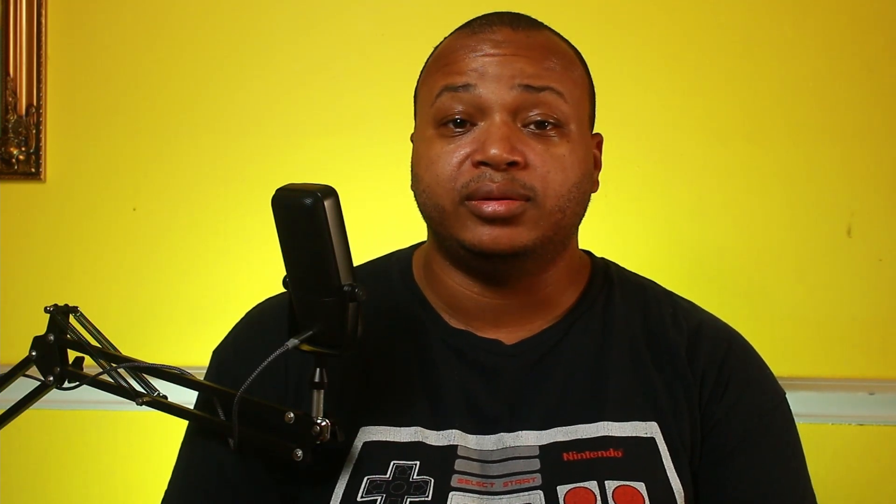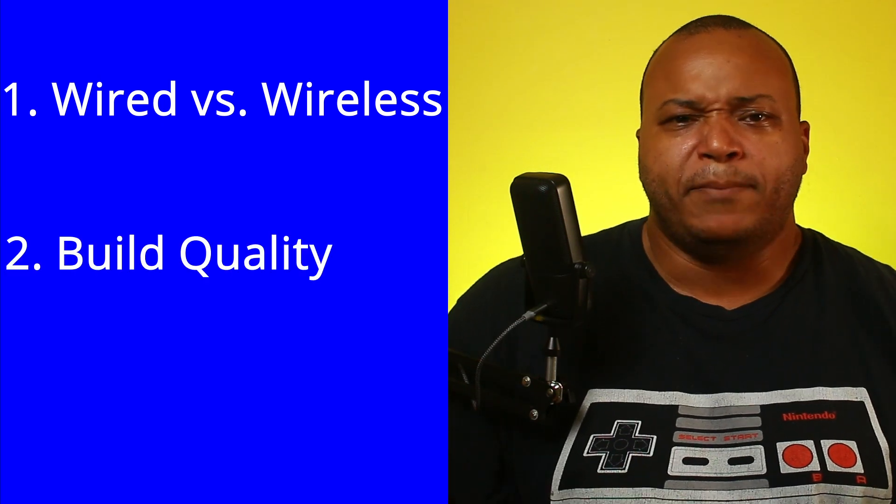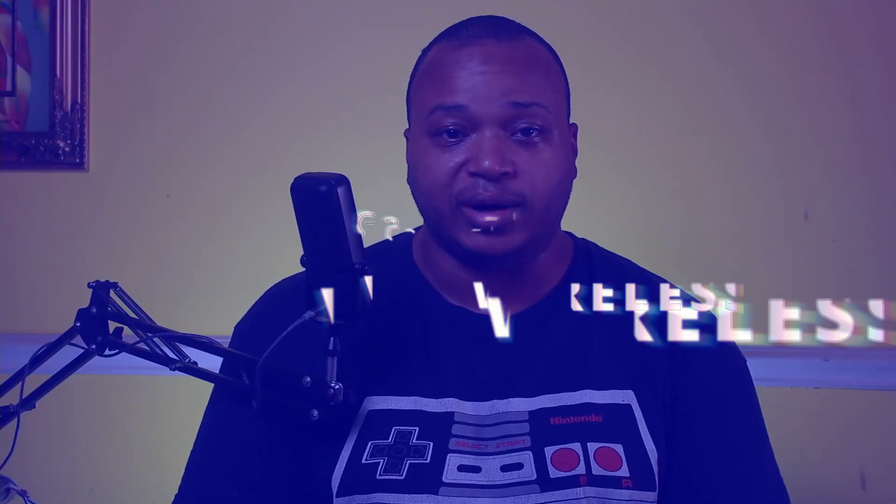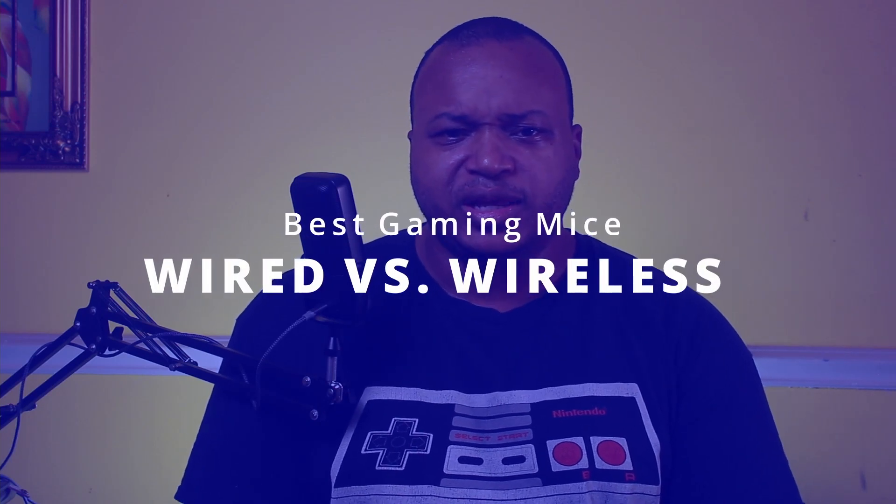This isn't the six best mice of all time — out of all the mice in the world, here's six of them. So if you just want the buyer's guide, go to that point in the video. The three things I think are the most confusing are: wired or wireless, build quality, and DPI. Let's look at wired first.